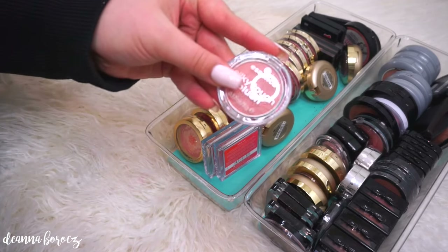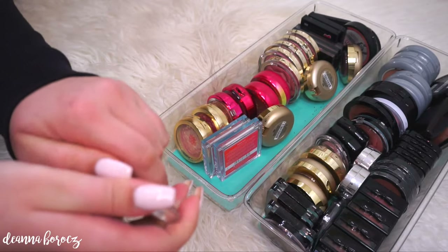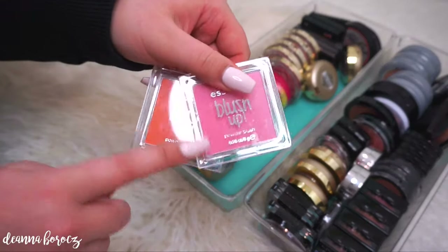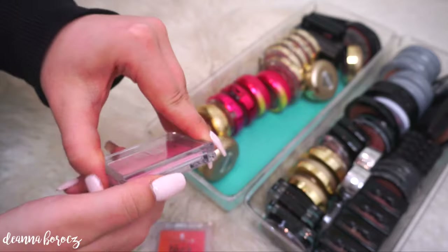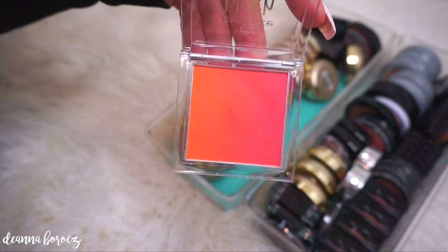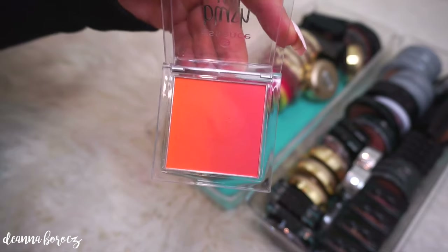I have a couple of Essence blushes. The first one is their Silky Touch Blush in color number 20 Baby Doll, which is like a really nice neutral pinky color. I also have these two which I think were limited edition — I'm actually wearing one today. It's called Pinky Flow, their Blush Up Powder Blush, which is kind of like an ombre color. The other color is called Heat Wave. These are extremely pigmented — a little bit goes a long way. The color may scare you, but they look gorgeous on the cheeks.